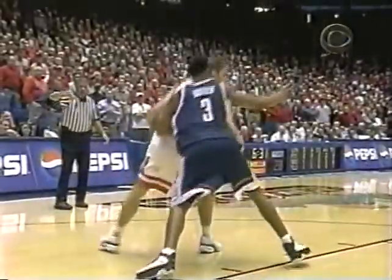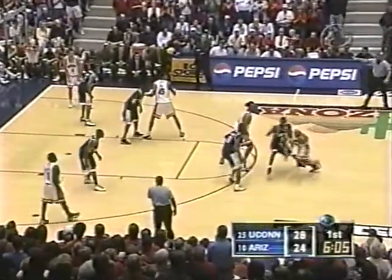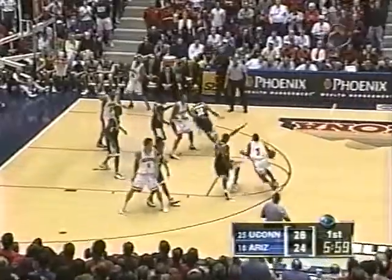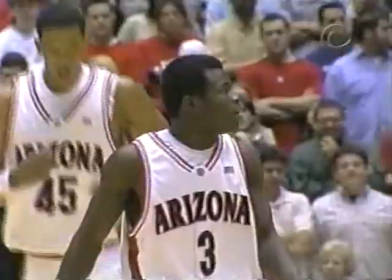Walton came all the way across the court on that one — nice turnaround jumper. You can see Okafor really trying to go a little too far for that block, put himself out of position. Walton is 4-for-4 shooting in this first half. The man-to-man now, with Okafor kind of playing a one-man zone in the middle. A little travel by Bynum trying to do too much — eleventh turnover by Arizona.